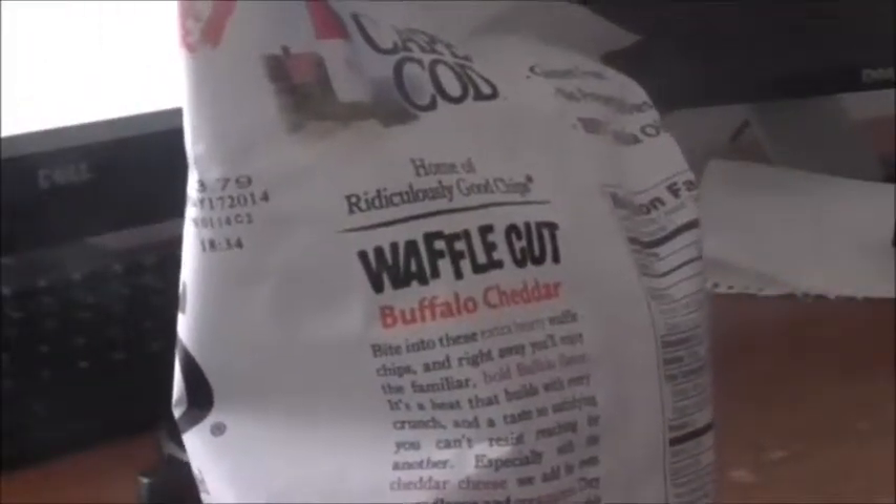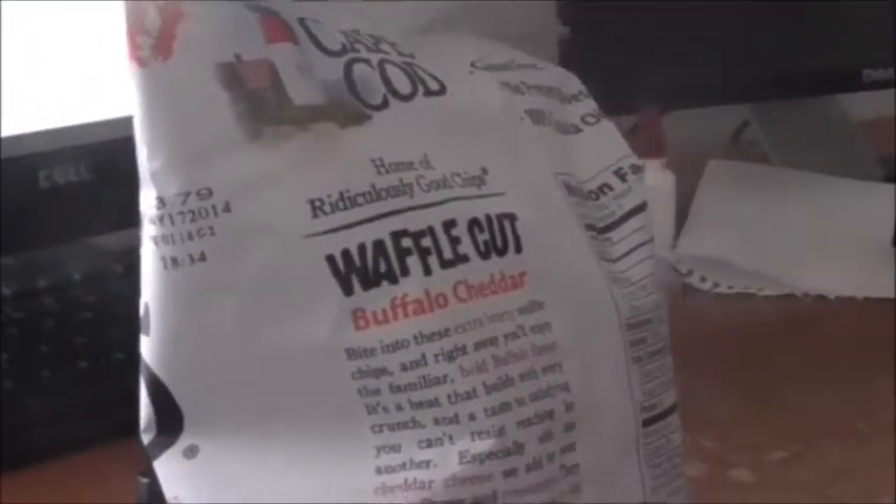We're going to see how much cheddar flavor it has and how much buffalo flavor as well. About 17 chips, 140 calories. Gluten-free, no preservatives, 100% canola oil.